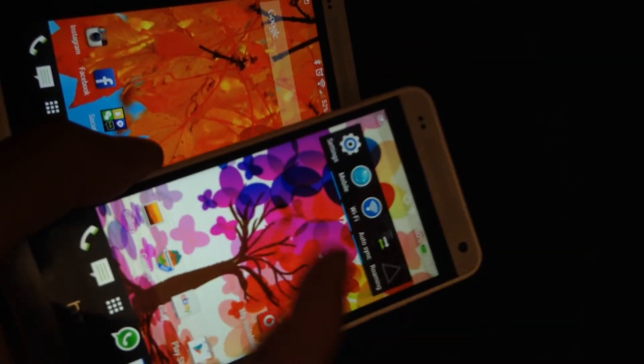Screen quality is pretty much identical — there's not much difference, really good clarity.